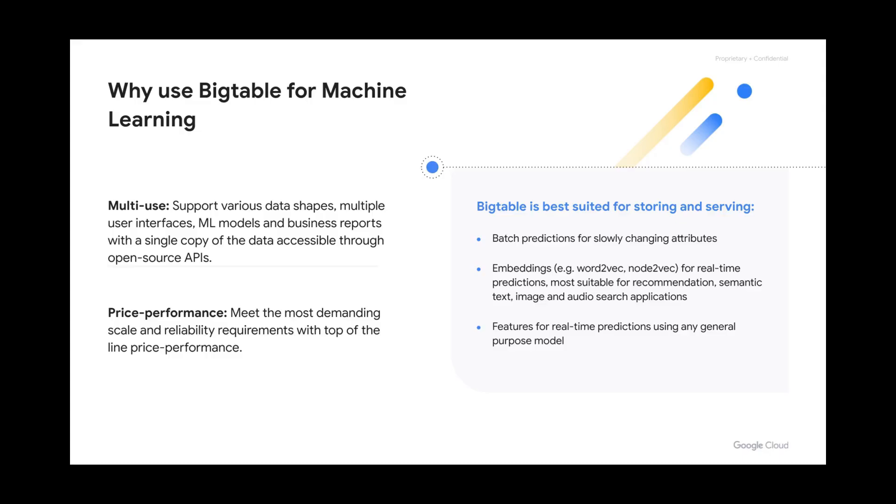The two common reasons customers prefer Bigtable are: one, it is accessible through open-source APIs like Apache HBase, and two, it can support various applications through a single copy of the data. So the same table can serve an ML model supporting a user interface in a mobile application or a business dashboard. Bigtable is best suited for storing and serving batch predictions for slowly changing attributes, embeddings for real-time predictions most suitable for recommendations, semantic, text, image, and audio search applications, or features for real-time predictions using any general purpose model.